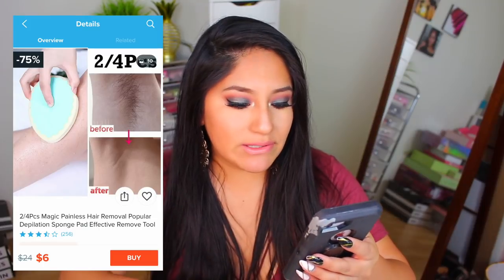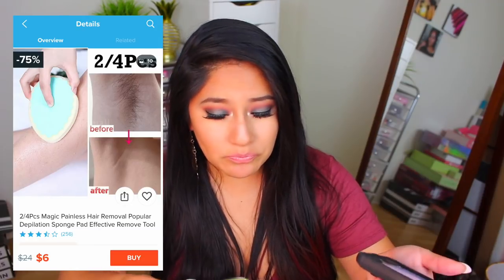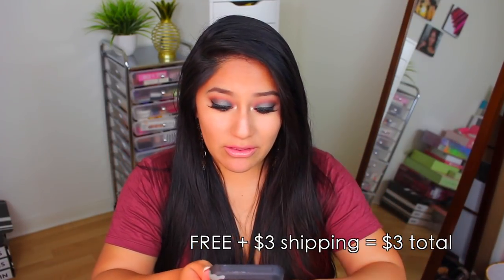The next item I'm not as scared for because I've tried this before — there was a TV product, I can't remember the exact name, but it was the same concept. It was a pack of two: Two-Piece Magic Painless Hair Removal Popular Depilation Sponge Pad Effective Remove Tool. They reminded me of rice patties. It kind of chips away the hair almost like sandpaper, so at least it doesn't hurt. They were free with $3 shipping, though now they're $6 — definitely bargain shop on Wish because they mark prices up like crazy.